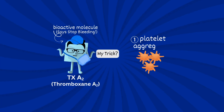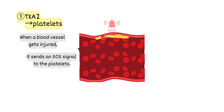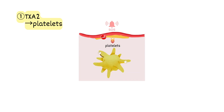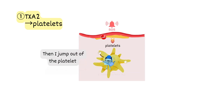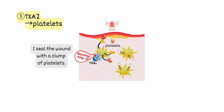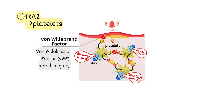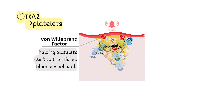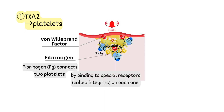My trick? Platelet power. When a blood vessel gets injured, it sends an SOS signal to the platelets. In response, I'm produced inside the platelet. Then I jump out and call out to other platelets: gather up! And then I seal the wound with a clump of platelets. Von Willebrand factor acts like glue, helping platelets stick to the injured blood vessel wall. Fibrinogen connects two platelets by binding to special receptors called integrins on each one.